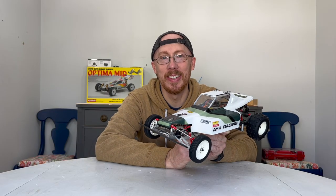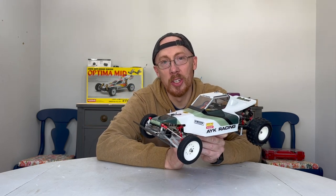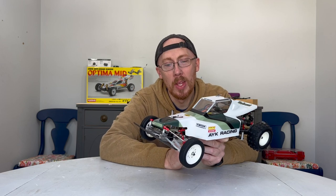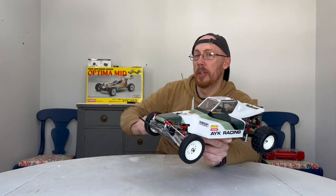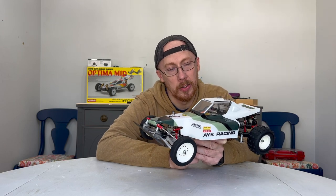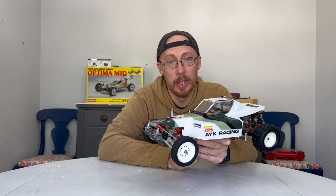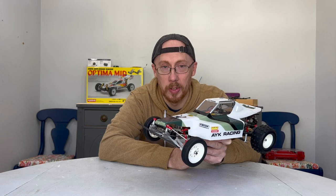Hey guys, welcome back to Vintage RC. If you're new to my channel, this is a dedicated RC channel for all things vintage RC. What we'd like to do is restore the old ones, but we also like to do new builds as well — ones that have some type of correlation with a vintage one. For example, the 2022 Optima Mid is the reissue of the famous one from the 80s. Sometimes I'll do an RC boat as well — I love RC boats and they're a lot of fun.